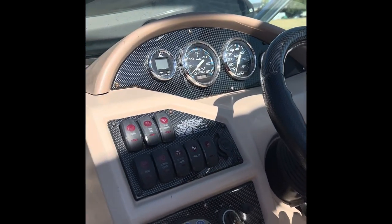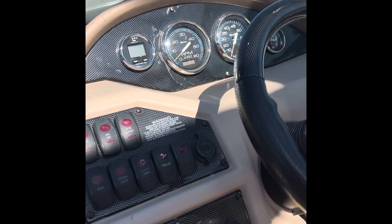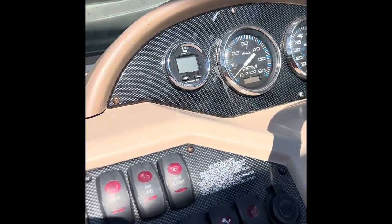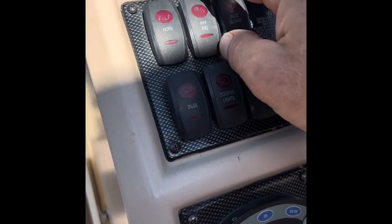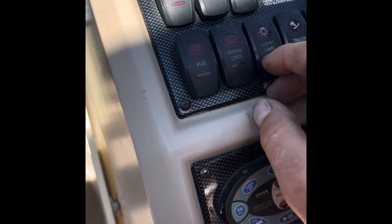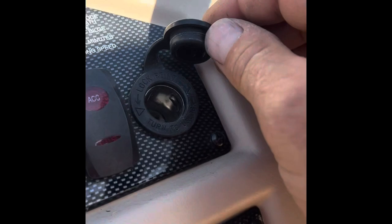We've got the cover on the open bow, but it's all nice seating in there with some more speakers. Really nice boat. The dashboard has a nice carbon fiber look — I don't know if that's aftermarket or not, but it looks pretty nice. We've got the horn, navigation lights, bilge blower, bilge pump, dock lights, cockpit lights, and a cigarette lighter — just all kinds of great stuff.